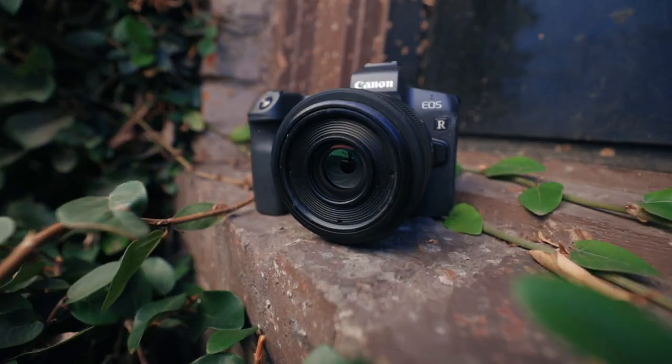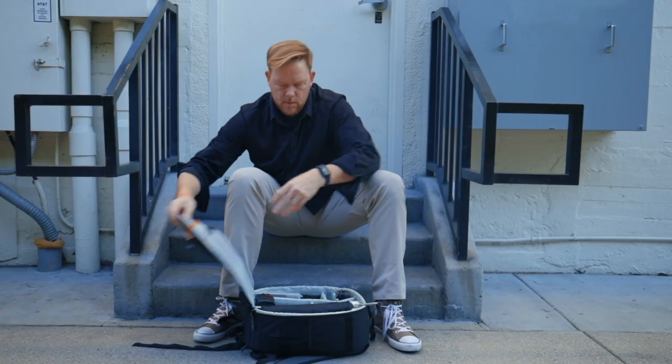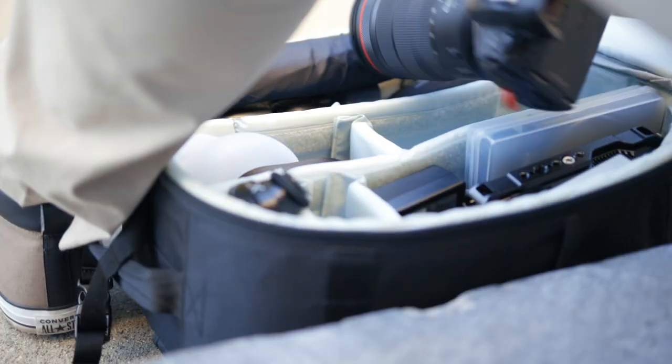After owning the Canon EOS R for almost a full year, I chose it again. I'm sitting right where I was when I filmed my most popular video in 2018-2019, which was 'Should you buy the Canon 5D Mark 4 or Canon EOS R?' Today I'm going to share why I bought another Canon EOS R and why that makes sense for me in 2020.